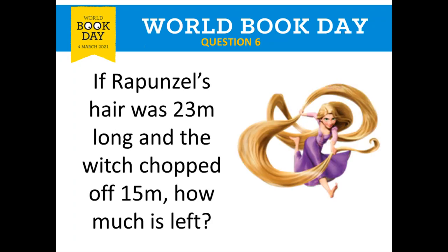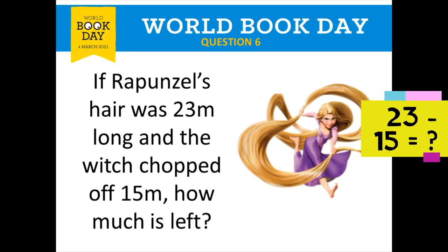Question number six is all about Rapunzel and her hair. If Rapunzel's hair was 23 meters long and the witch chopped off 15 meters, how much is left? 23 meters take away 15 meters — how many meters remain? That's your answer for question number six.